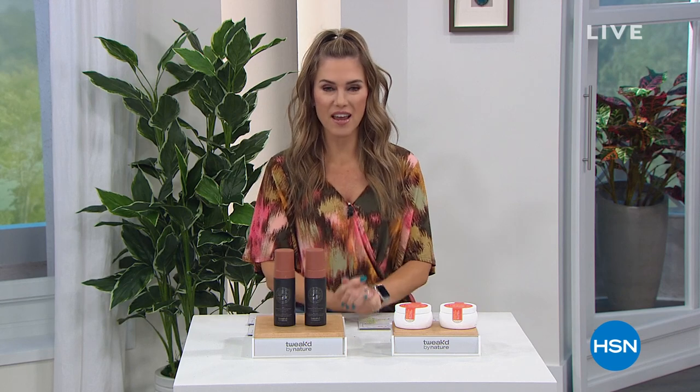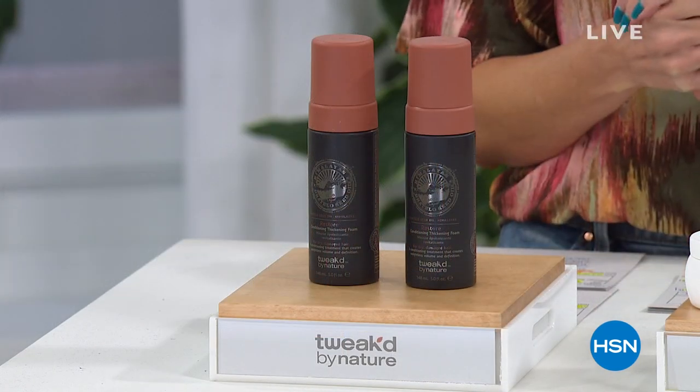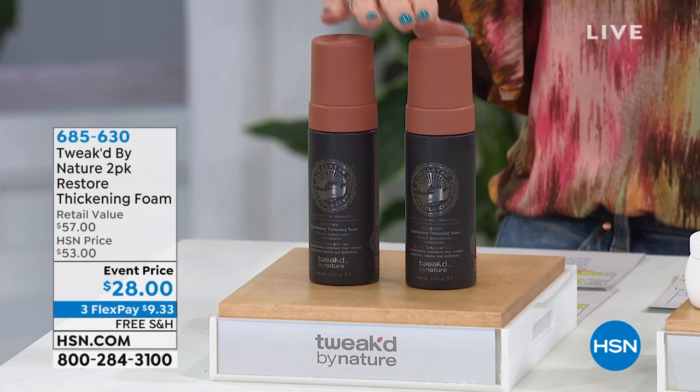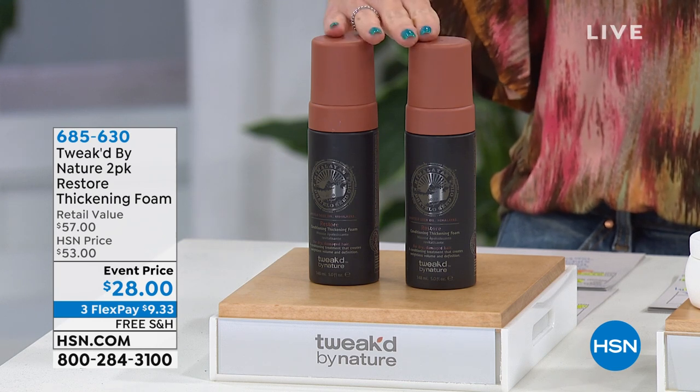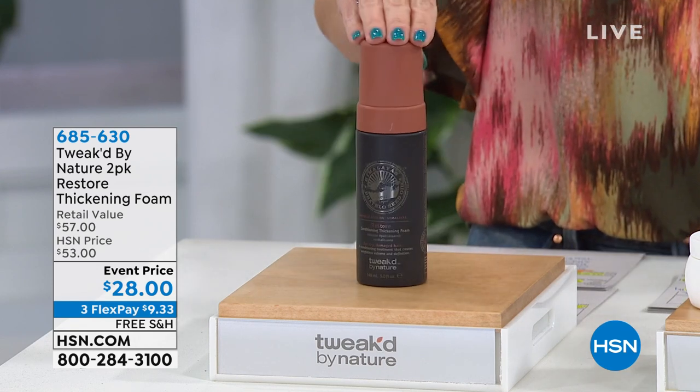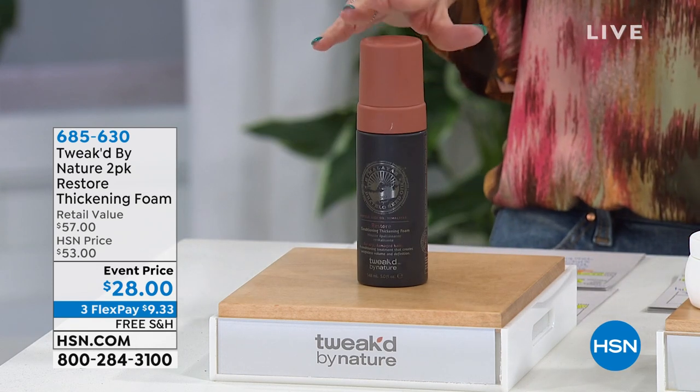You can check some of it out on my Instagram page, ValerieStubbHSN — I'd love to get to know you over there. I want to give you two of my favorite items we're going to be showcasing in just a little bit. I have the only airing, saved just for my hour, of the 2-pack Restore Thickening Foam.